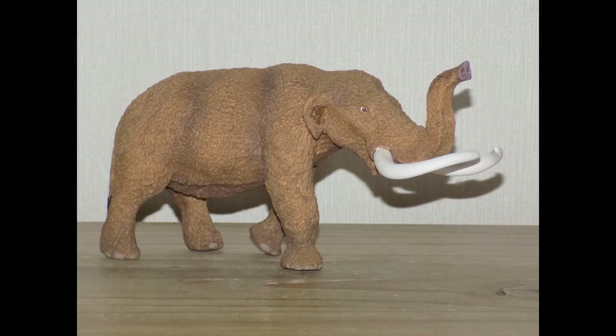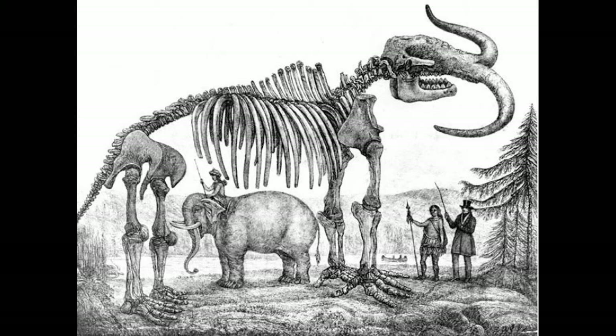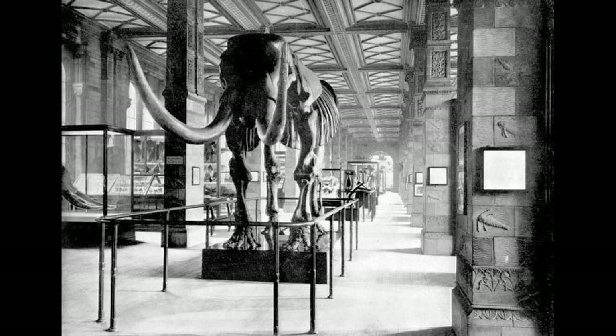It also has a very interesting story. In 1840, a guy named Albert Koch discovered a lot of mastodon bones and created a monster out of them, taking it on tour calling it the Missouri Leviathan. Eventually when it went on display in London, Richard Owen bought the skeleton, reconstructed it, and renamed it the mastodon.